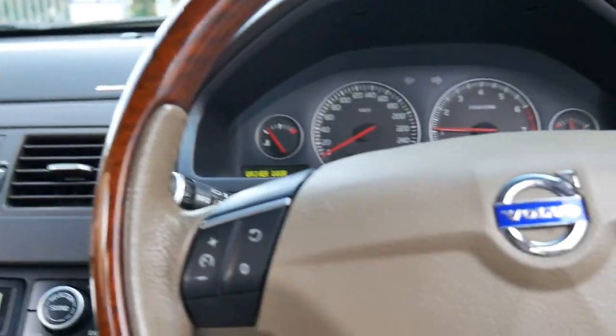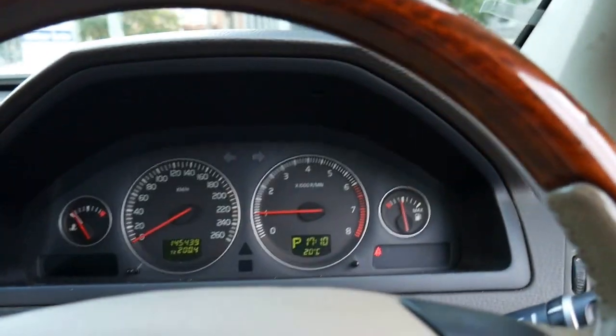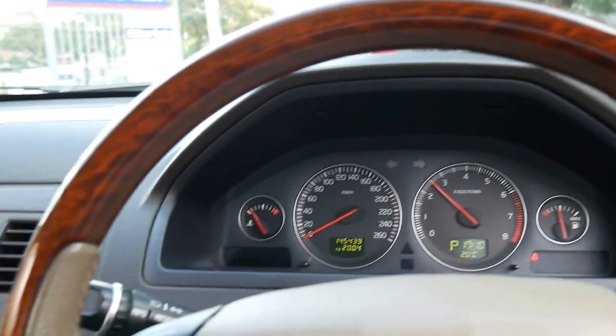It's done 145,000 kilometres and the next service isn't due until 153,000. That red light is just the seatbelt warning. It sounds fantastic.